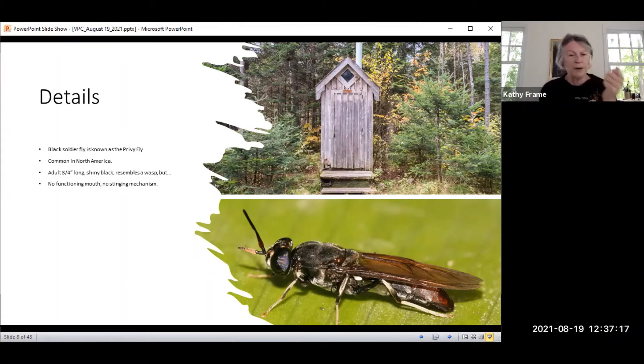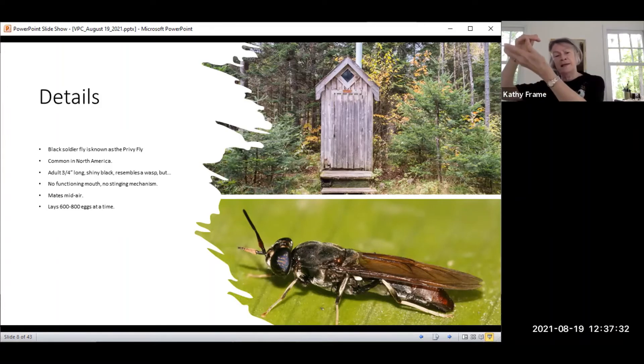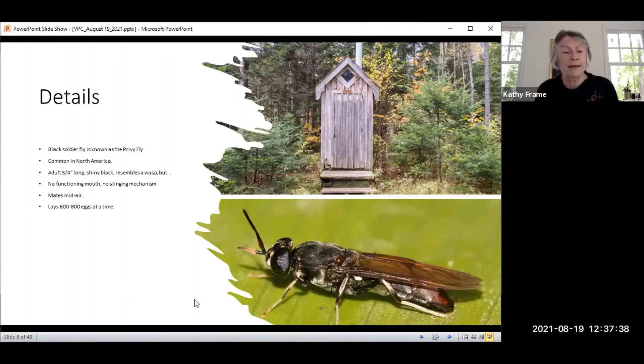They have no functioning mouth parts and no stinging mechanism, so you don't have to worry about bites. Interestingly, they mate in midair — the female raises her abdomen and the male deposits sperm. She'll then lay her eggs, about 600 to 800 at a time. The larvae are the important part. Once the eggs hatch, they go through six instars, and the larvae devour waste. That's one of the reasons they were recognized as essential in privies in the early part of the century.